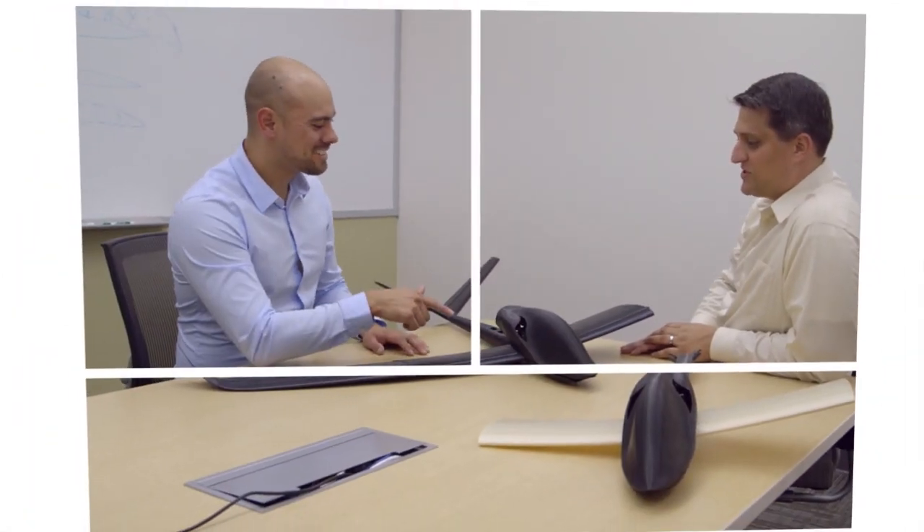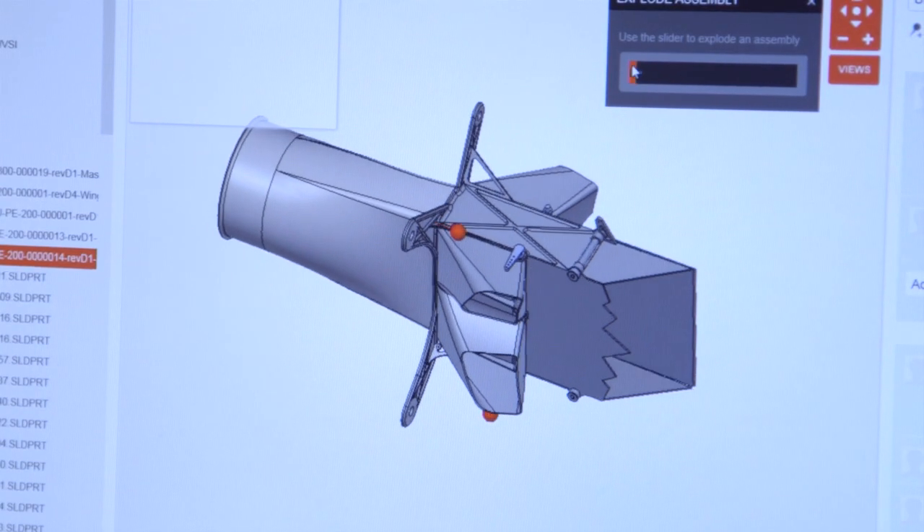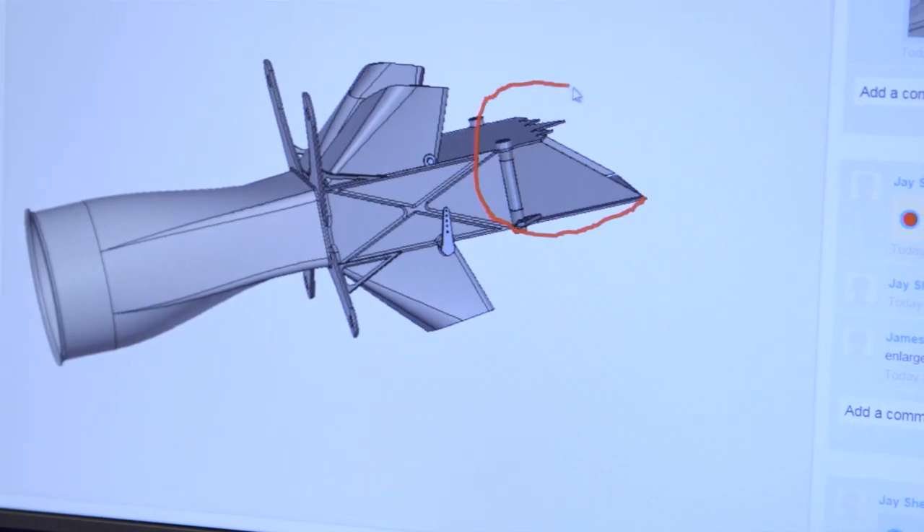Some of the more functional components took up to 20 iterations to get right. In terms of time for making an iteration, because we're updating a digital inventory, it's a matter of simply replacing the CAD file.